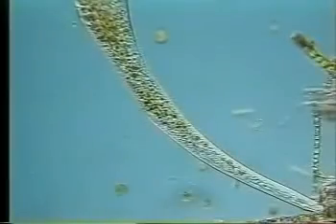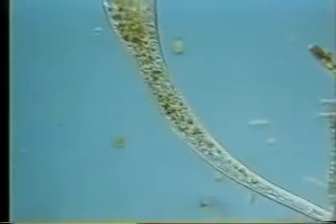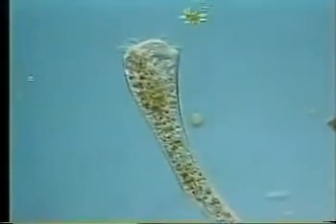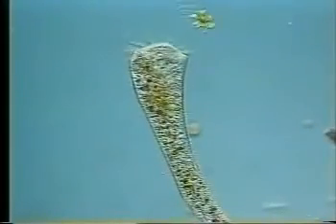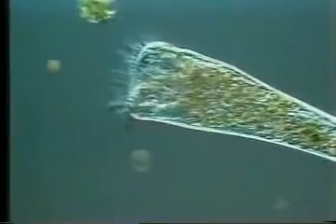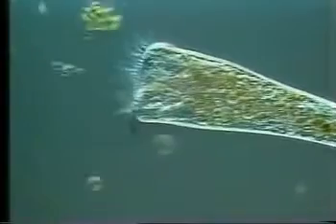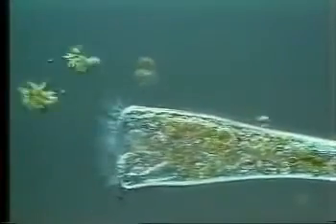This large protist cell called Stentor feeds like a vacuum cleaner. A circular array of cilia around the flattened end of the cell sucks nearby organisms into a conical mouth where it can check out what it has captured. It is feeding here on green algae. Notice that it is quite selective about what it eats, swallowing some of the captured cells and rejecting others.